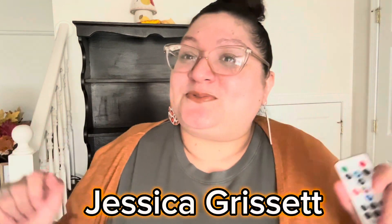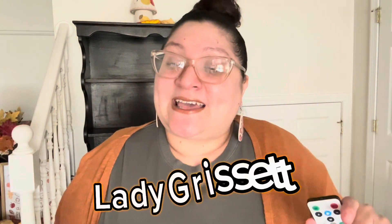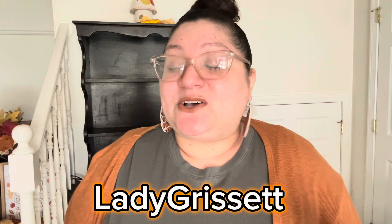Hey everyone, it's your girl Jess. Welcome back to my channel. If you are new here, my name is Jessica Grissett — my YouTube channel goes by Lady Grissett. I want to take the time to introduce myself because I've gained a few new subscribers since my last video, so thank you so much. I am now at 907 subscribers and getting closer to hitting a thousand. I'm just so blessed to have every last one of you here.